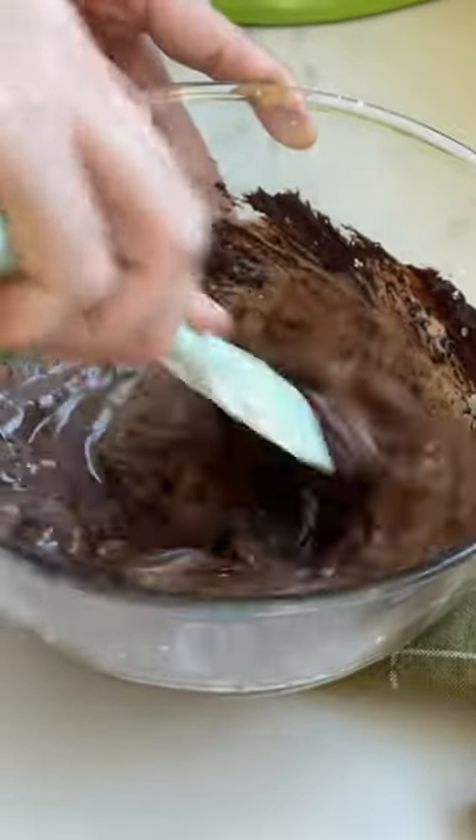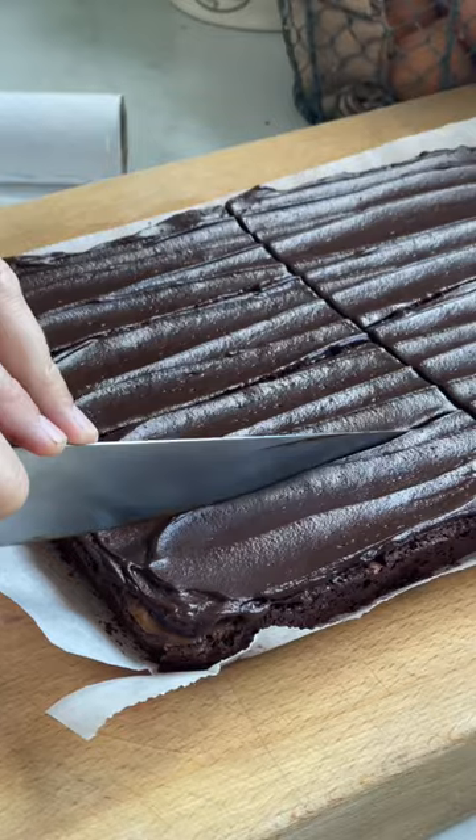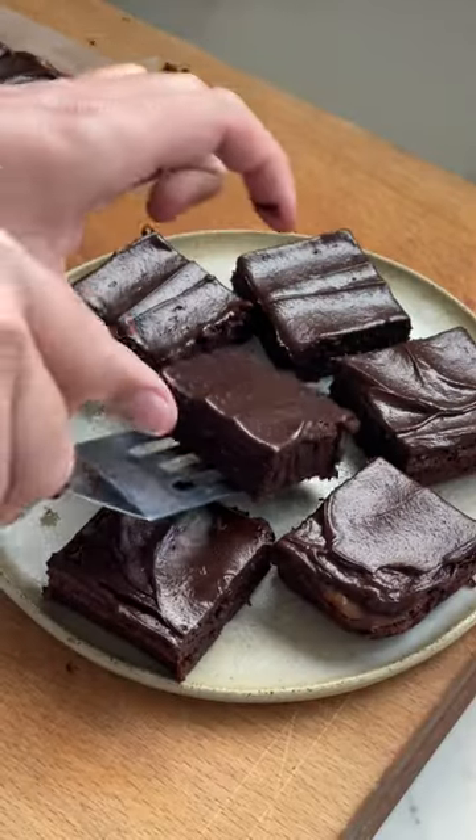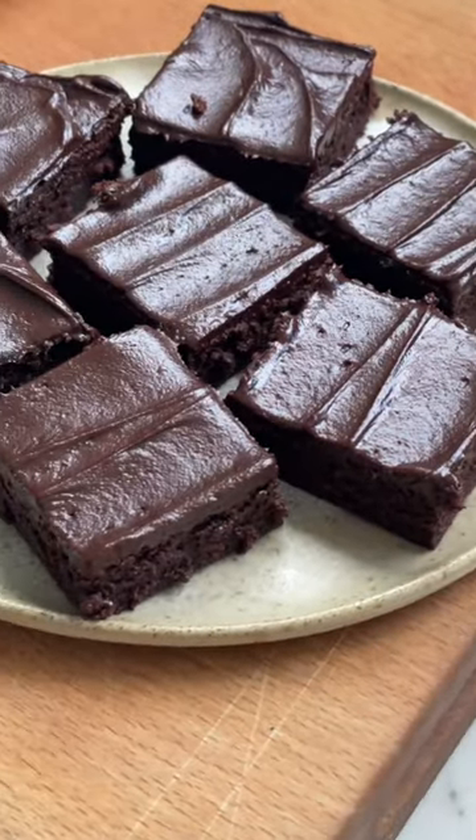And although Noah got distracted by the end of making these, I like to think that one day he's going to make them for someone he loves, and hey, maybe you will too. So slice them up, stick them on a plate and enjoy.